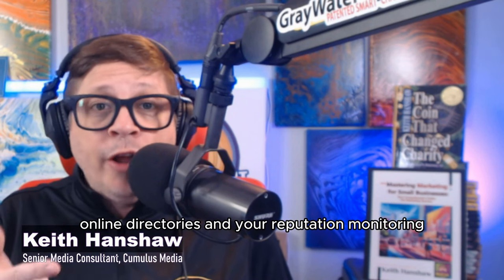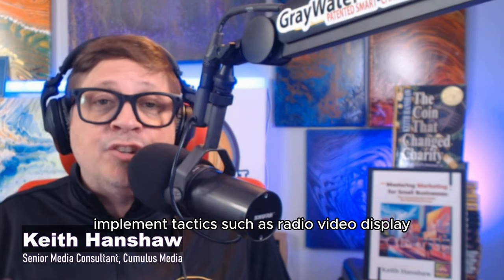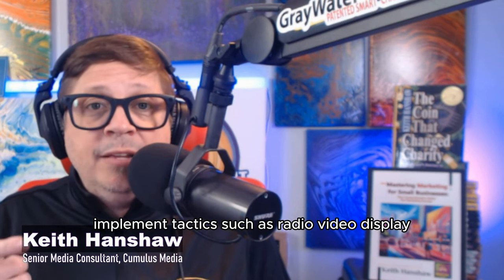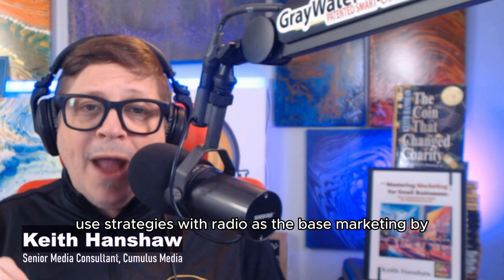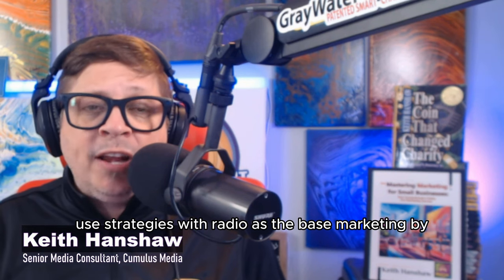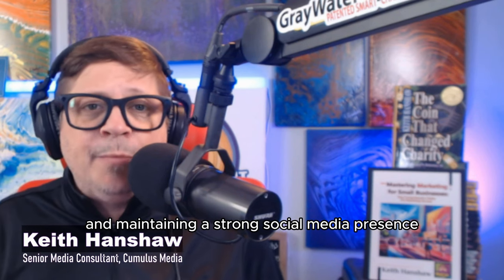Be found: start with foundational elements like your website design, online directories, and your reputation monitoring. Be considered: implement tactics such as radio, video display, SEM, display ads, and social media ads. Be remembered: use strategies with radio as the base marketing buy so customers hear your ads, plus additional digital layers like email marketing, OTT or pre-roll ads, and maintaining a strong social media presence.